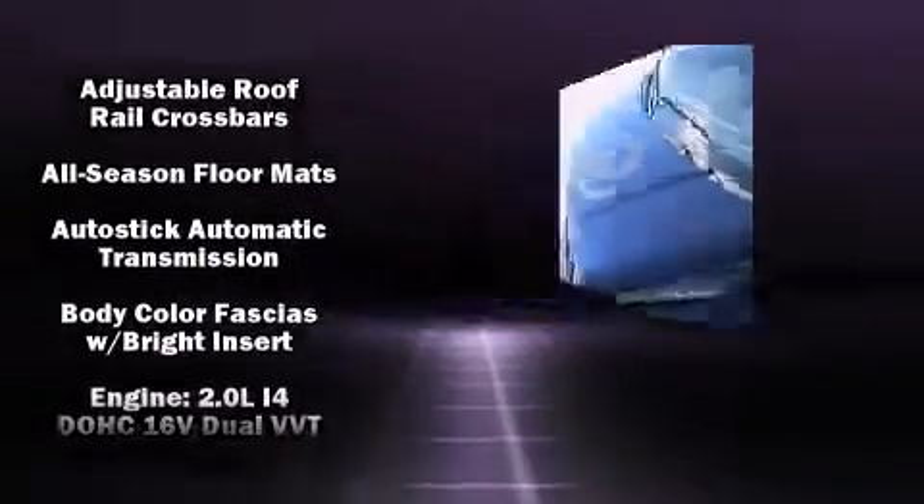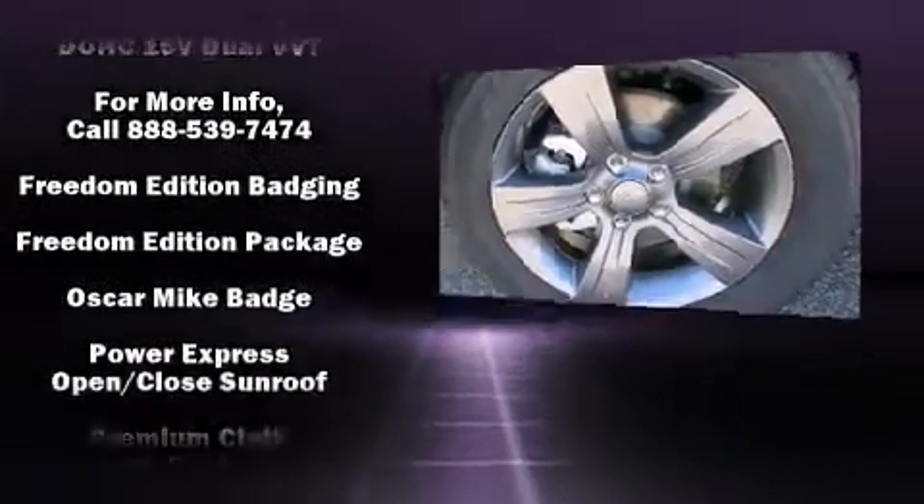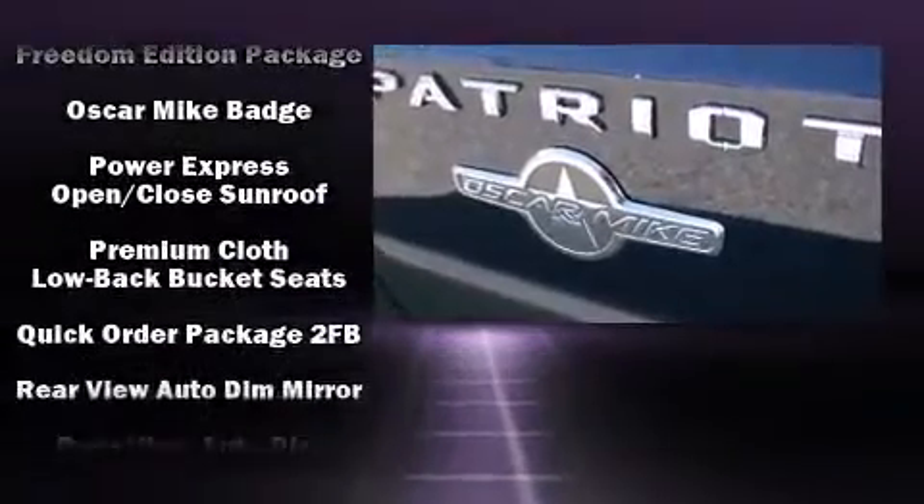All of the premium features expected of a Jeep are offered, including a tachometer, front fog lights, and one-touch window functionality.